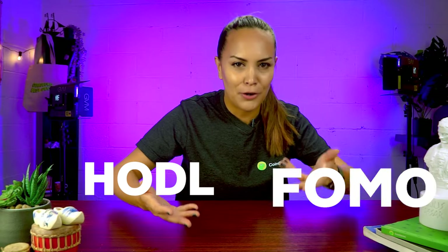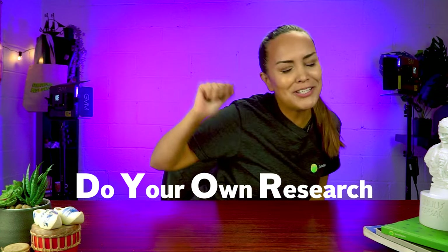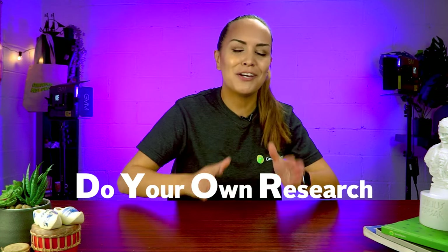This four-letter acronym is one of the most common terms being tossed around the cryptoverse, up there with the likes of HODL and FOMO. That's right, we're talking about DYOR. We've mentioned DYOR a bazillion times in our videos, but today we're going to give you an idea of what we actually mean — what kind of research? So without further ado, let's dive into the research that we keep talking about.